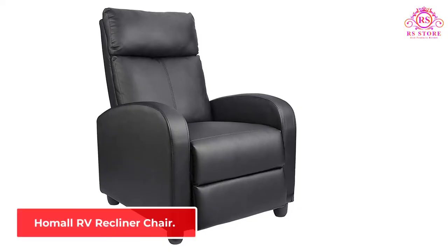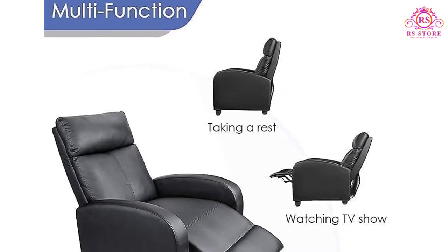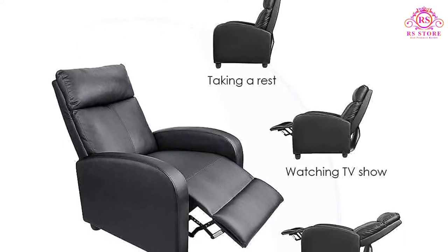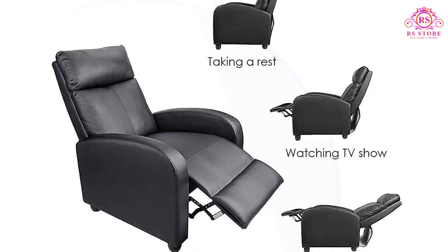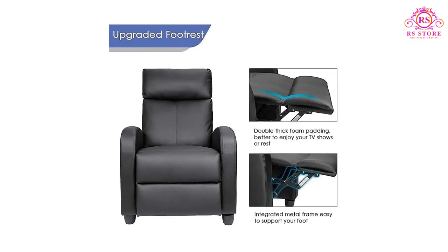Number 1: Humal RV Recliner Chair. Humal provides excellent RV theater seating with maximum comfort and adjustability. This single-seat recliner may look small but it can accommodate anyone as heavy as 265 pounds. The solid construction of this RV recliner sofa means it stayed in top condition even if it exceeded the recommended weight capacity.